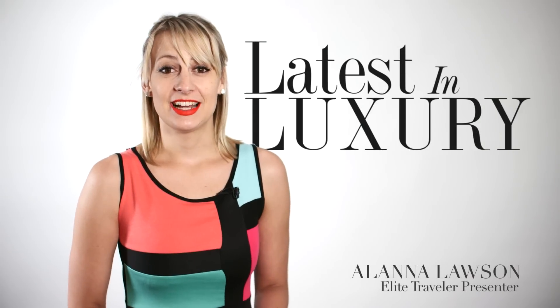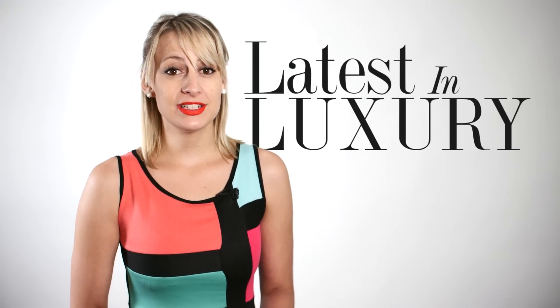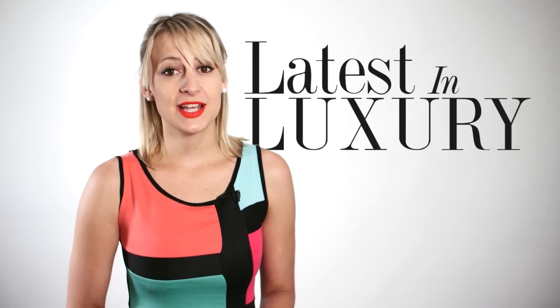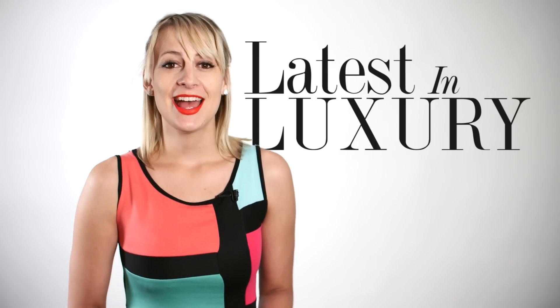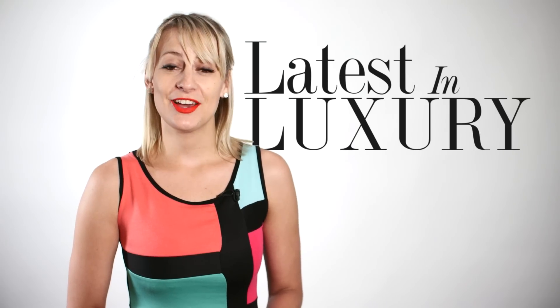In this edition of the Latest in Luxury, it's a sizzling season at Sotheby's as they announce their strongest summer sale in history. One of Paris' iconic grand hotels is restored to its former glory, and we've revealed the winner of the Best Luxury VIP and Concierge Brand.